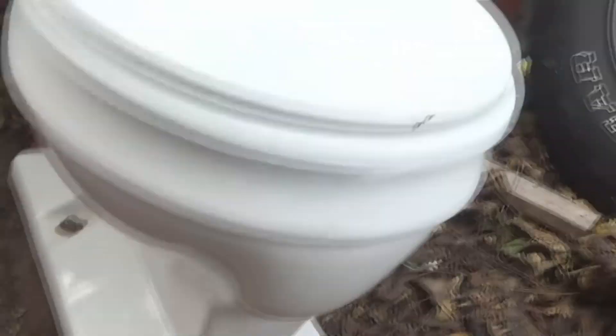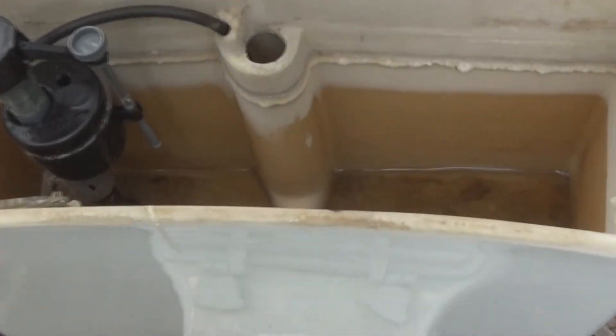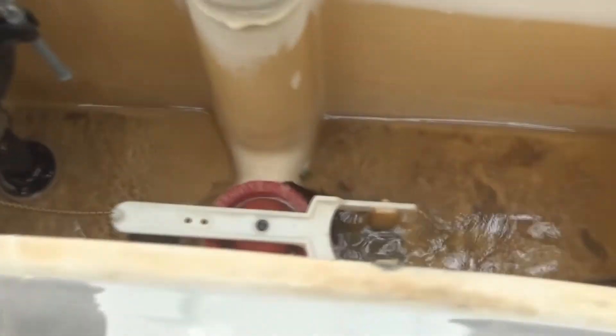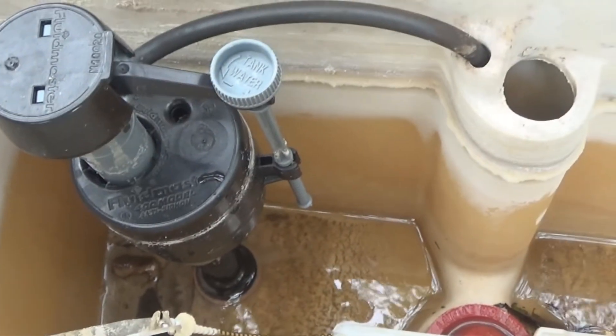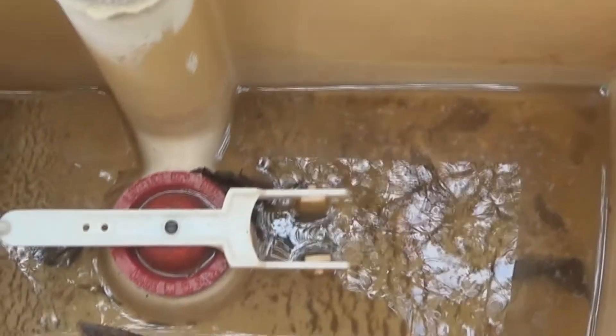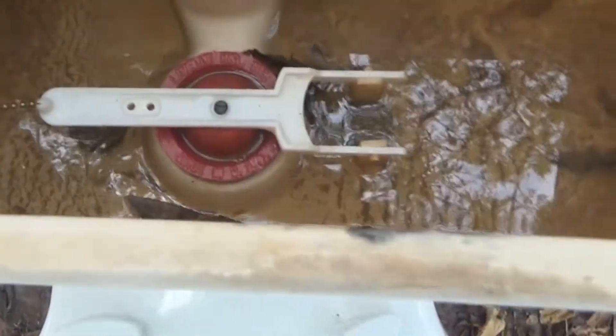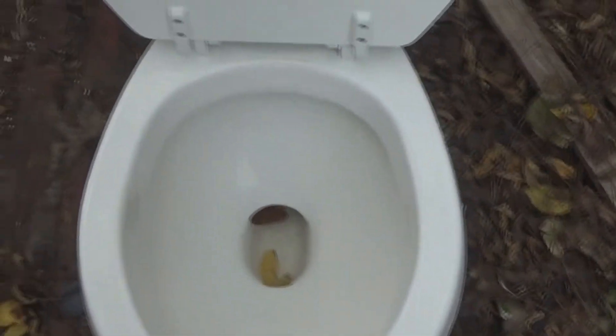That's what makes it unique. I have a video of this in operation — it was actually one of the first videos I made here on YouTube. At some point I put a Fluidmaster in it, and I put this flush ball in — I think I've done both at the same time, I can't remember.